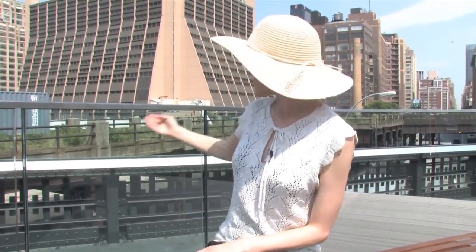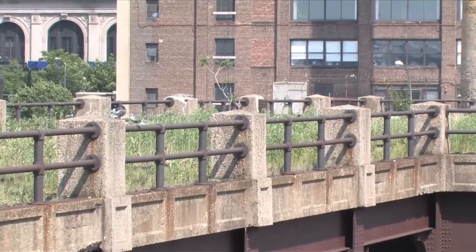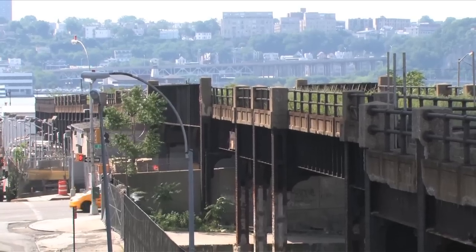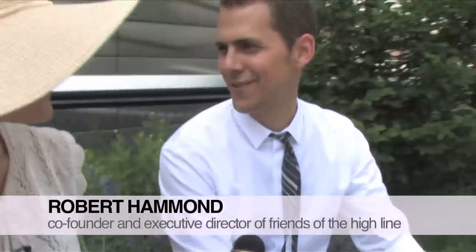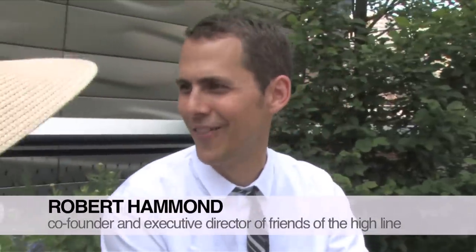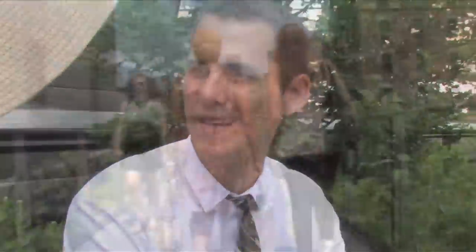This is the end of Section 2 of the High Line. As you can see, right behind me is Section 3. It's the only part of the High Line that is, as of yet, still not designed and refurbished. What about Section 3 — are you guys going to do that? We're friends of all of the High Line. Now that we're done with Section 2, our priority is getting Section 3 open as soon as possible.